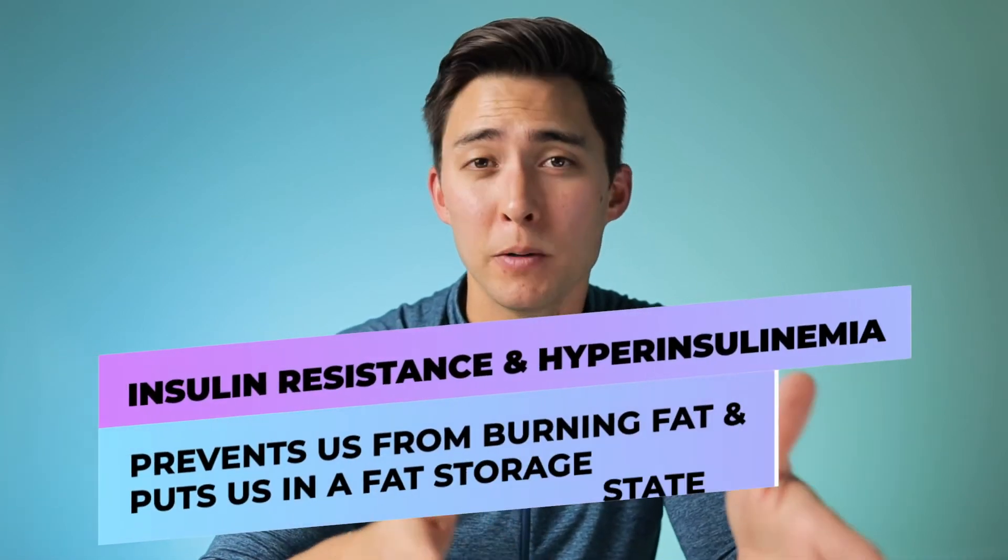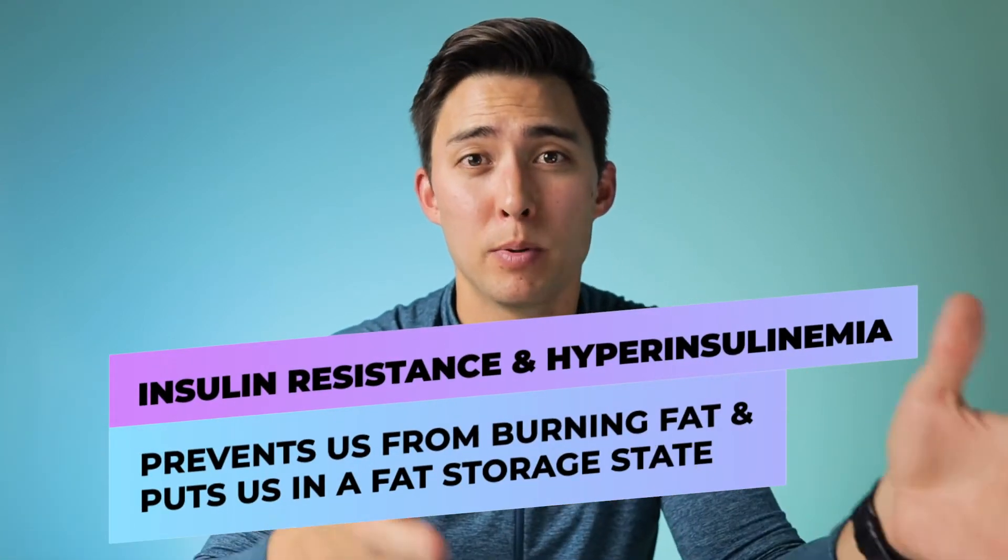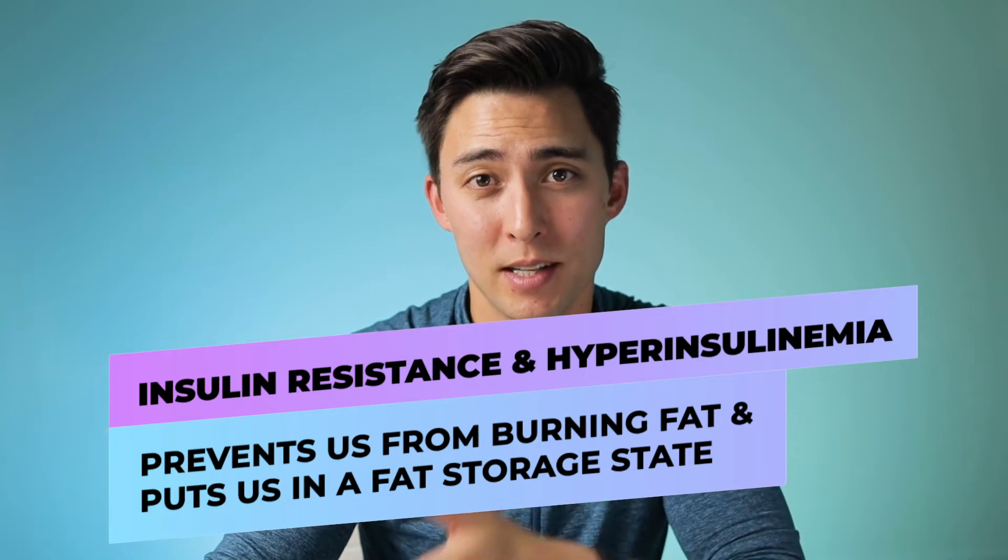Because we become insulin resistant, our body's natural response is to start producing even more insulin — and that's hyperinsulinemia, which is when we're seeing excess circulating insulin throughout our entire body. Long story short, hyperinsulinemia and insulin resistance are essentially one and the same, and both are going to be preventing you from burning fat while putting you in a fat storage state.